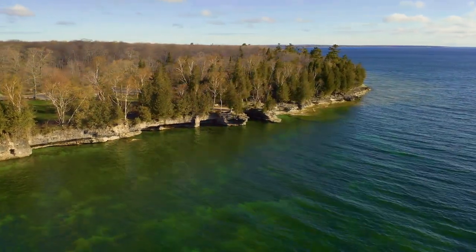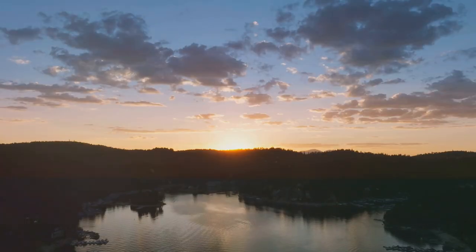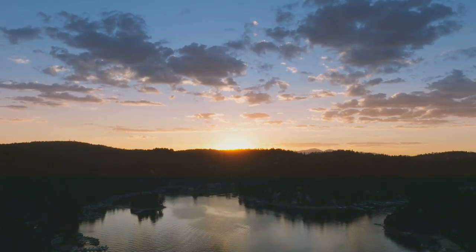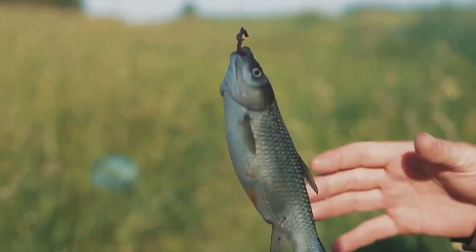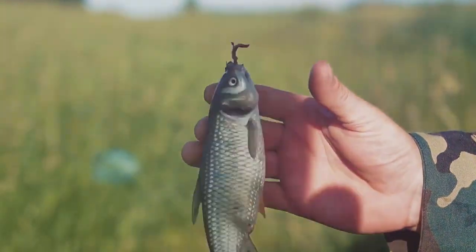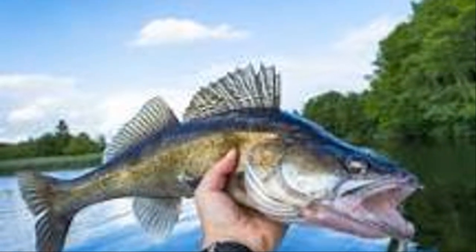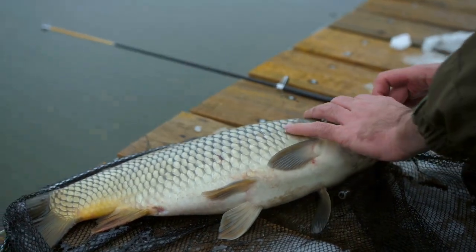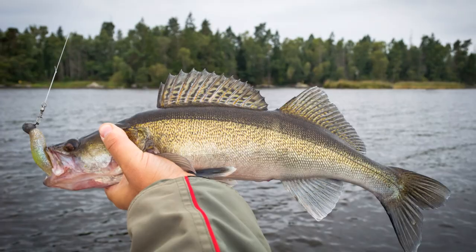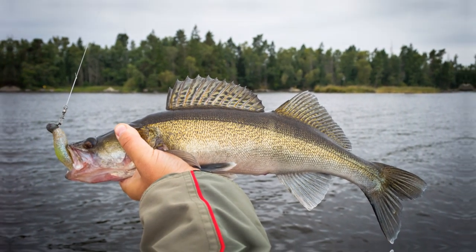Don't let its size fool you — Lake Wilhelm packs a powerful punch for walleye fishing. This 1,680-acre lake offers exceptional fishing in a tranquil setting. The walleye population here is healthy and robust. Trolling with crankbaits, casting jigs, or drifting live bait are all effective techniques. During spring and fall, walleye can be found in shallower water near spawning areas.